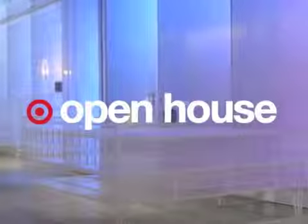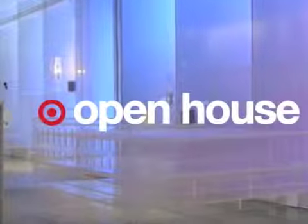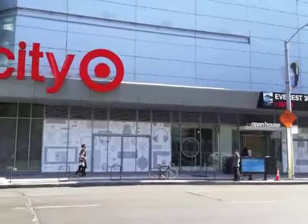What would CES, the consumer electronics show that attracts over 180,000 participants each year, look like if it were a store? Well, Open House, a new concept by Target, the mass retailer, gives a little taste. This brand experience brief takes you inside this new connected home lab and retail space located adjacent to the city Target at the Metreon in San Francisco.